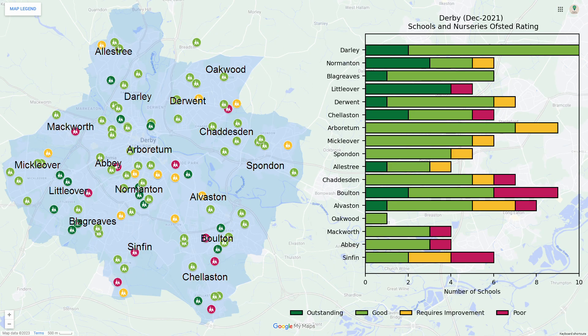These are the Ofsted ratings for schools in Derby. The schools are very mixed throughout Derby but the ward of Dali seems to be particularly attractive. This may encourage families to seek out this area.